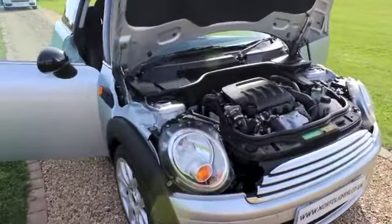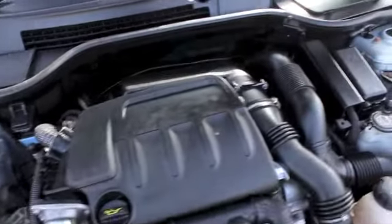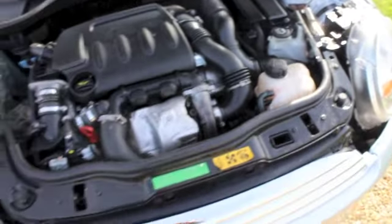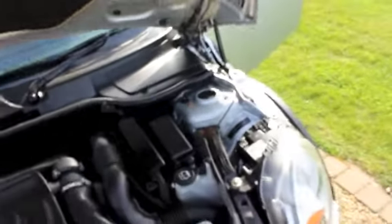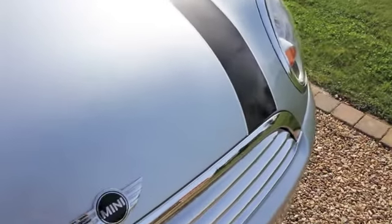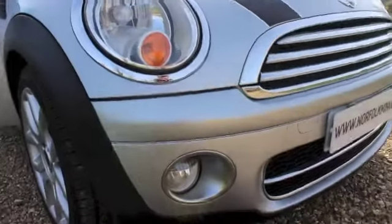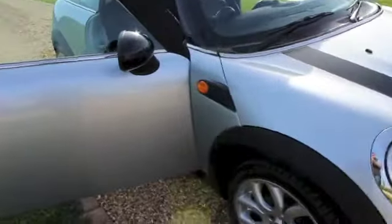This is our 2009 plate Mini Cooper Diesel, finished in metallic pure silver. The car's in fantastic condition considering the mileage, with just a few tiny stone chips to the front but nothing major. It has the Chilli Pack, so it's got the front fog lights and chrome front grille.